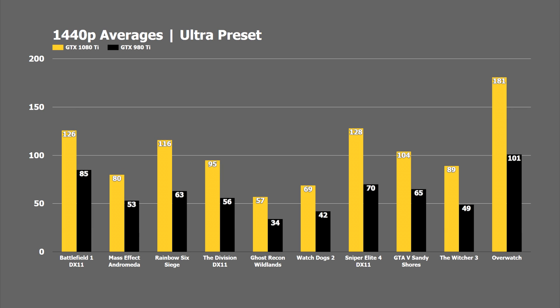Let's bump it up to 1440p, which is probably a more reasonable resolution for someone picking up a 1080 Ti. We can see the 1080 Ti absolutely crushing it — the only one falling behind 60 FPS is Ghost Recon Wildlands, and even that could be fixed with a couple of settings tweaks. The GTX 980 Ti fell behind in a number of newer games at 1440p: Witcher 3, Watch Dogs 2, Ghost Recon, The Division, and Mass Effect Andromeda all came in below 60 FPS average. If you've been hanging on to that 980 Ti, chances are you've already had to lower graphics options in some games to maintain a solid 60.